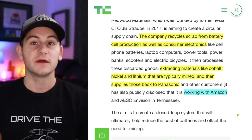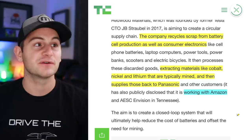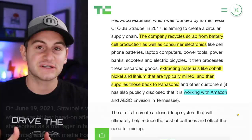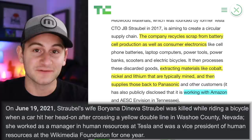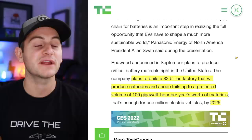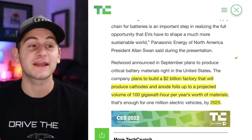It should be noted Redwood doesn't just recycle EV batteries — they recycle consumer electronics as well and extract materials like cobalt, nickel, and lithium that are usually mined, and then supply those back to Panasonic. Redwood is also working with Amazon. I'm really rooting for Redwood, not just because of their mission but on a personal level for JB after losing his wife last year. Redwood has much bigger plans: they're looking to build a two billion dollar factory that will produce cathodes and anode foils up to a projected volume of 100 gigawatt hours per year by 2025, good for one million vehicles.